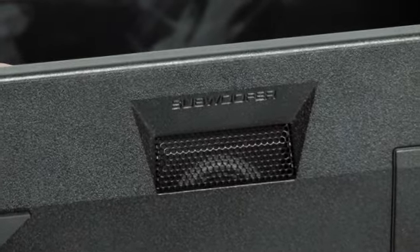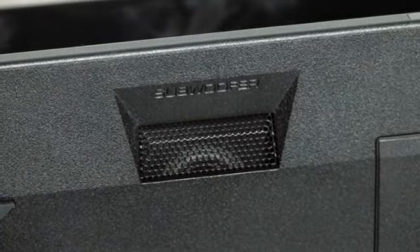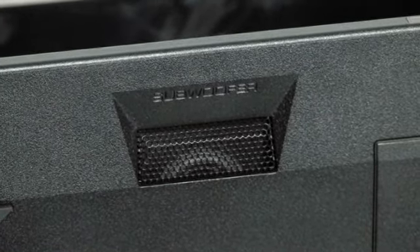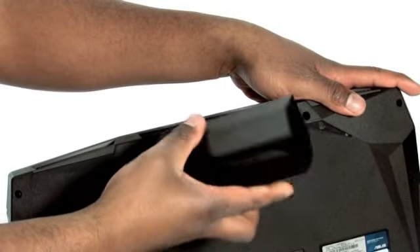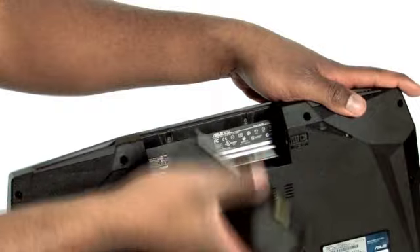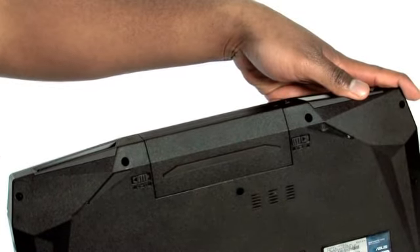Underneath, it's worth pointing out this subwoofer which adds low frequency noise to your music and movies, though I'd hesitate to actually call it bass. One more thing — while we're looking at the underside, the battery has a jaunty angular design which mirrors that of the laptop completely. It's so chunky it almost resembles some kind of futuristic fuel cell.